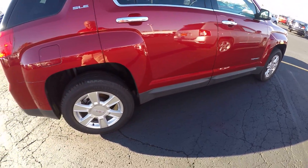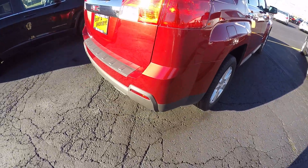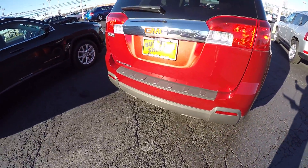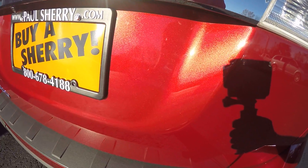Very clean unit, good tires, no apparent scrapes or scratches, dings or dents. If you get back here a little bit you can see how that really pretty sparkle is in the paint.